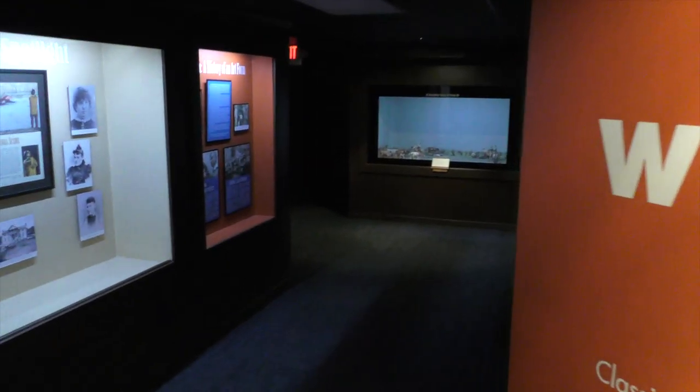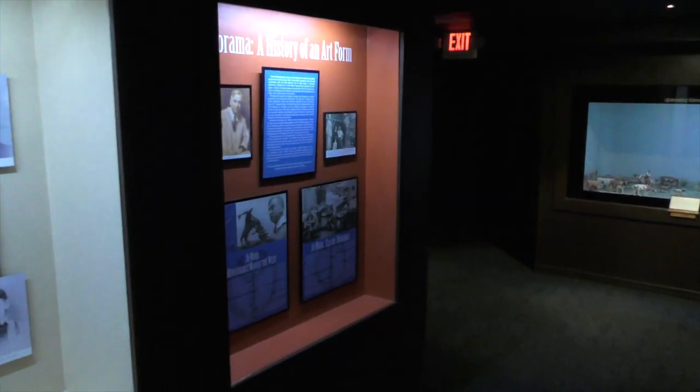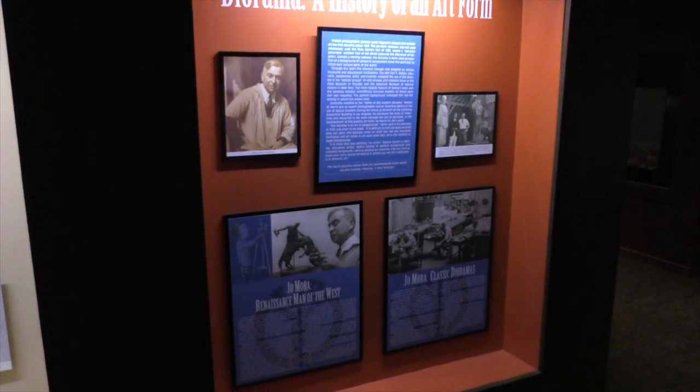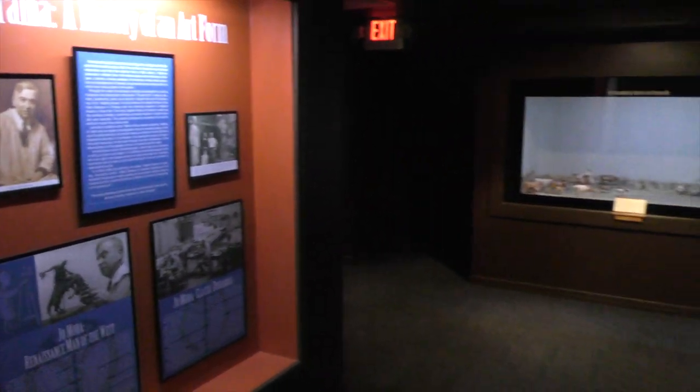Let's walk in here to the Diorama Room. Joe Mora was an amazing individual. His parents came from Spain; he had incredible talent and spent a number of years making this diorama. It was done in 1941, and then another part was finished in 1947, then dedicated to the museum. This exhibit really is a lot of fun.